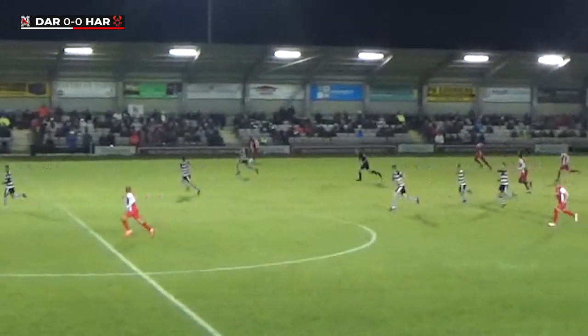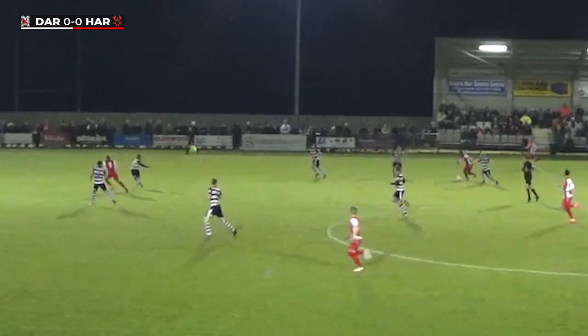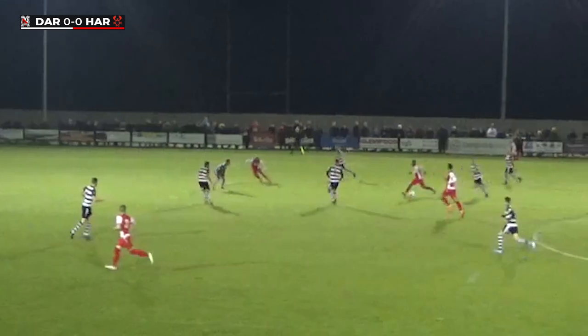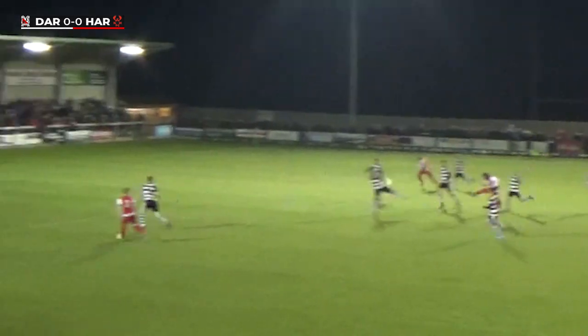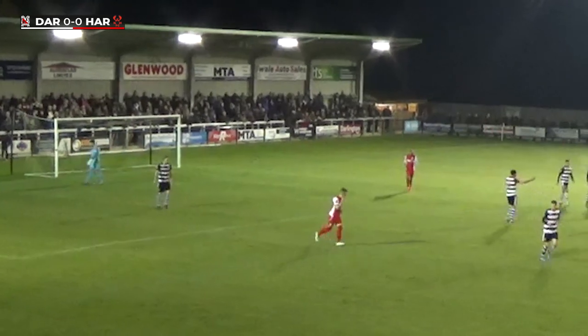Harriers play the ball out quickly to Hemmings. Hemmings on a run, cuts infield against Hatfield. Chambers has made a run, still with Hemmings — good run this from the Harriers man who unleashes a drive, but it's wide of the target.